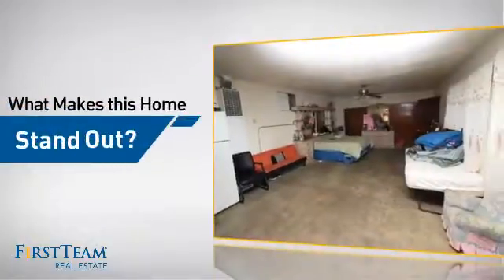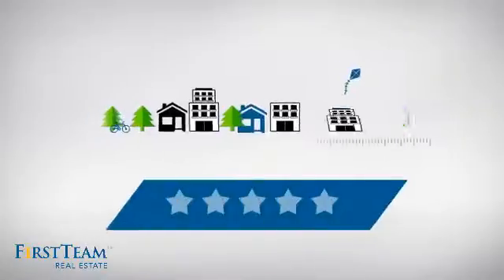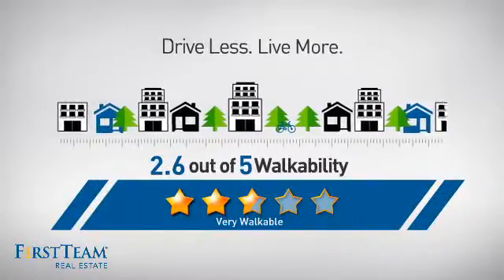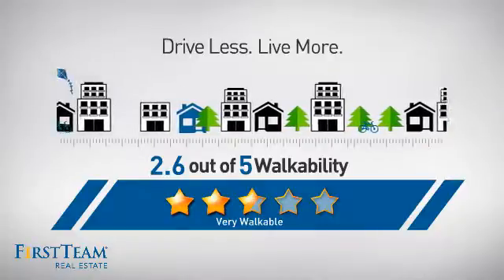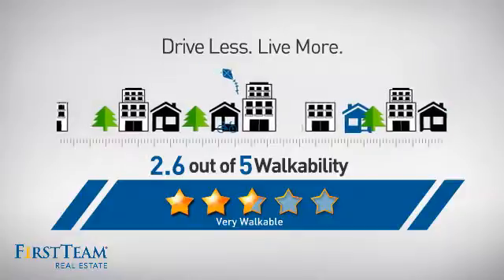But let's talk about what really makes this home stand out. With a walkability score of 2.6, the neighborhood is a very walkable place to live — great for a healthier lifestyle, shorter commutes, and the ability to run errands on foot.